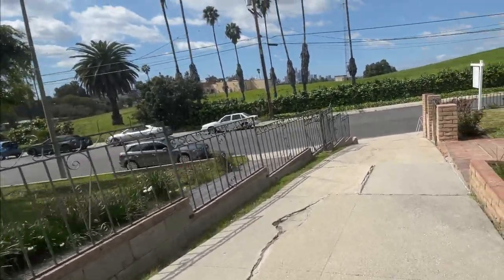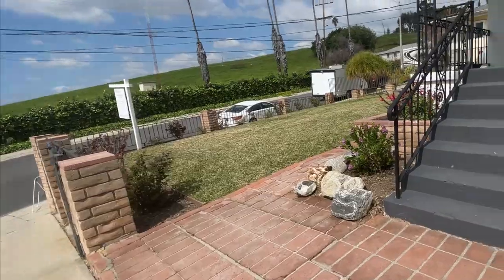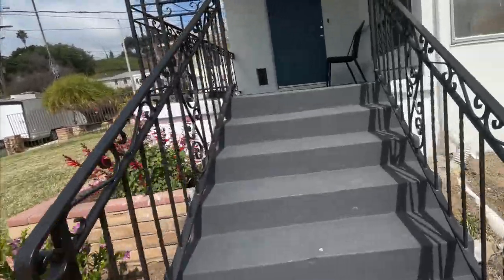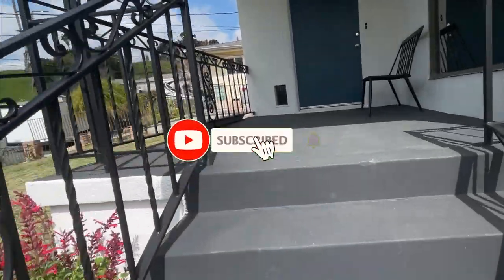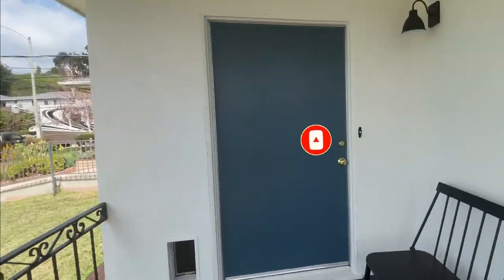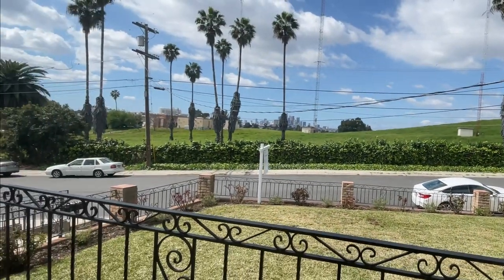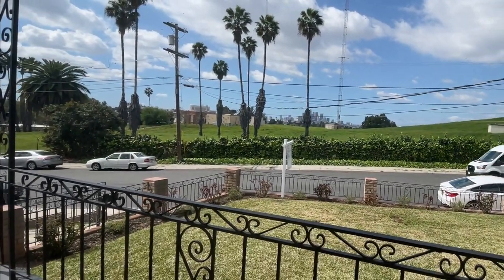If you're new to my channel, I'm a Compass real estate agent and I do property tours for buyers looking to buy in Northeast L.A. and surrounding neighborhoods. Please don't forget to like and subscribe to my channel as I bring you more property tours every week so you can see what it's like living in Northeast Los Angeles.